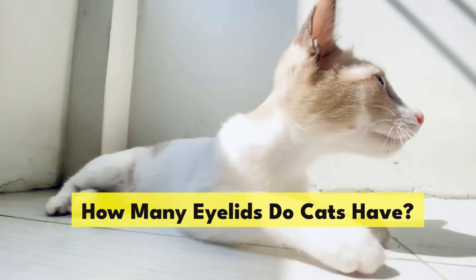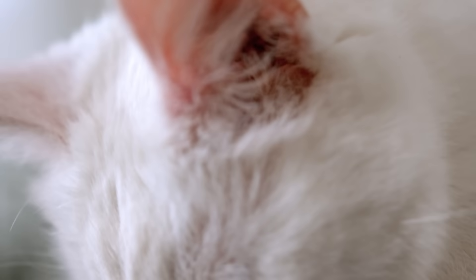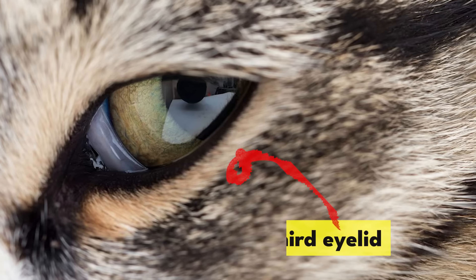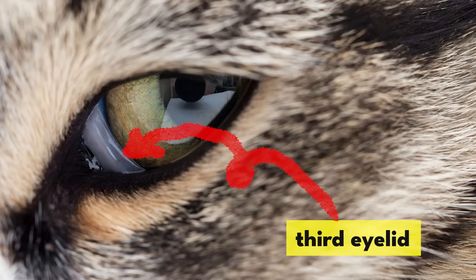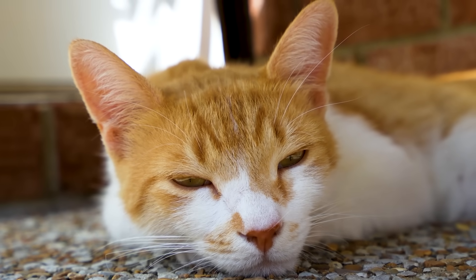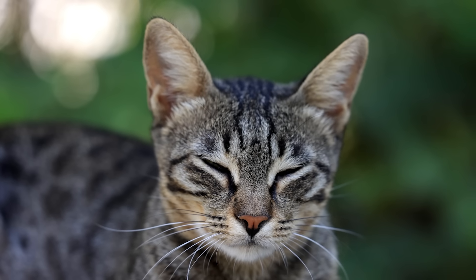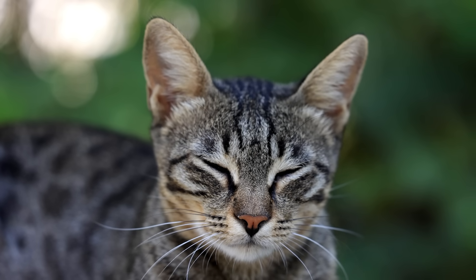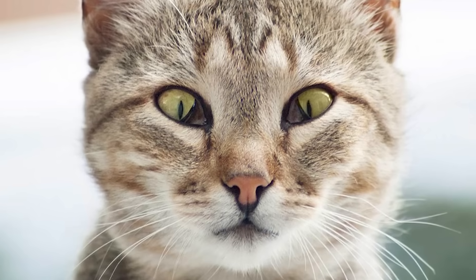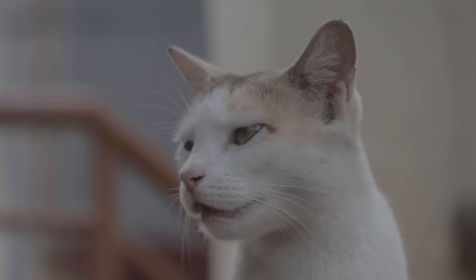How many eyelids do cats have? Cats actually have three eyelids — two on the outside and one in between the regular eyelids and their cornea as extra protection for their eyes. This third eyelid also contains a special gland for producing tears. Occasionally you can see a cat's inner eyelid while they're asleep, but it's not generally visible. If you can see the third eyelid while a cat's awake, it's generally a sign that it's not retracting properly and is a symptom of illness.